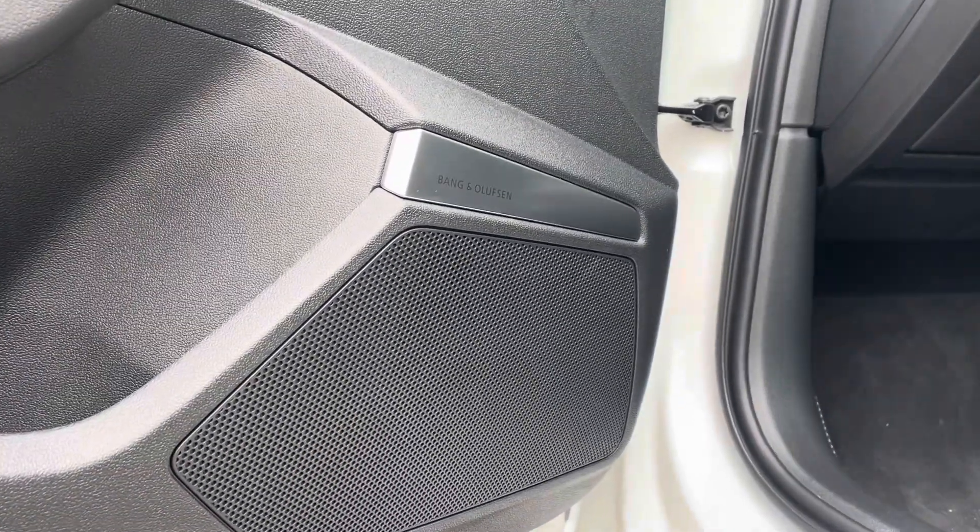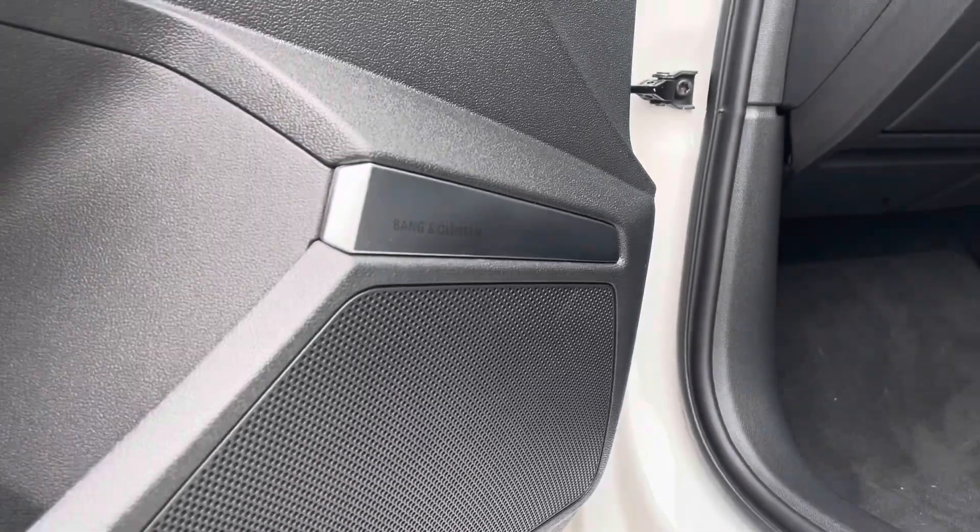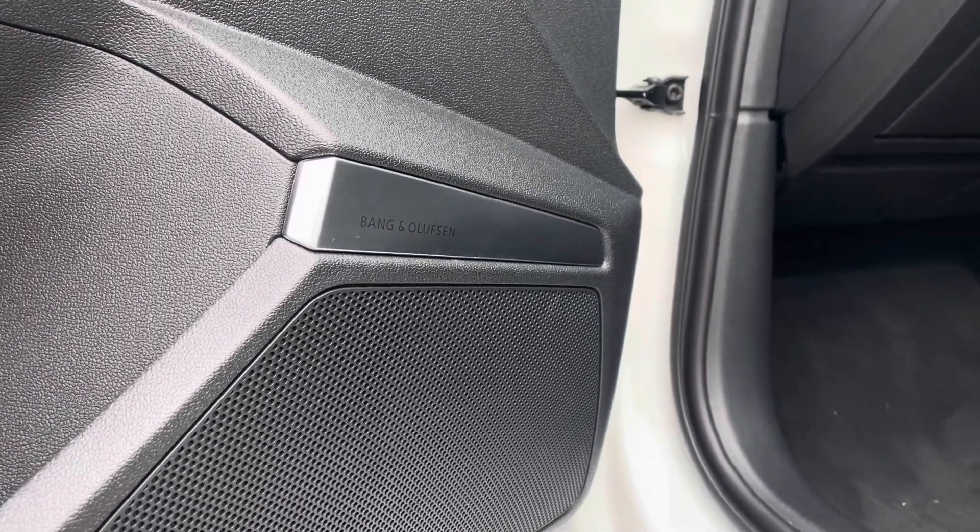The comfort and sound pack gives you the spectacular addition of the Bang & Olufsen sound system, which offers a premium spatial sound reproduction experience with its 3D sound feature.